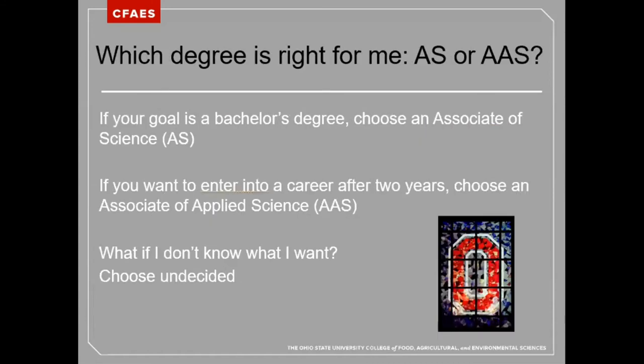Which degree is right for you — an Associate of Science or an Associate of Applied Science? If your goal is a bachelor's degree, choose an Associate of Science program. If you want to enter into a career after two years, choose an Associate of Applied Science program.